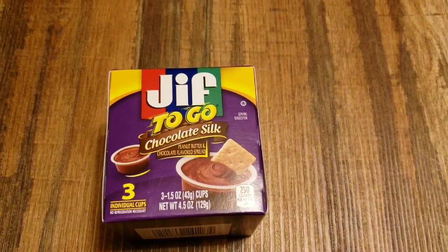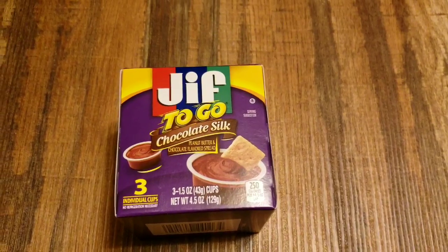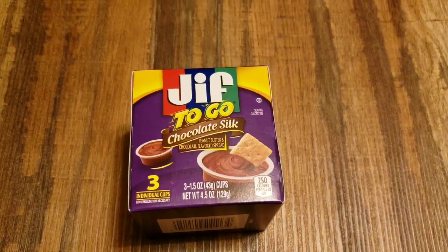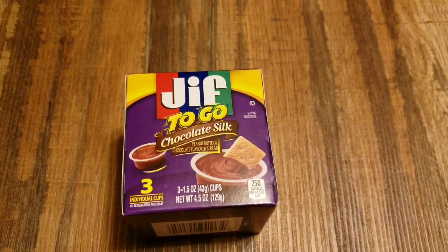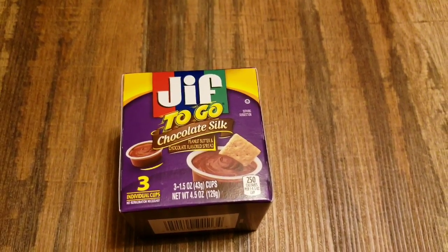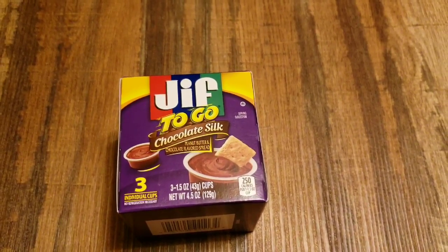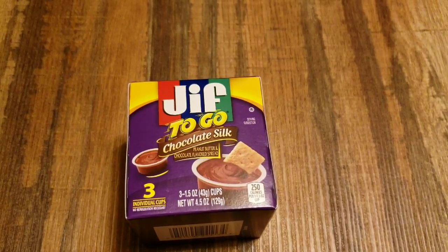My guilty little pleasure — the GIF to go, chocolate silk. There's three in here. I don't use it with a cracker. I don't use it with a cookie. I use it with a spoon. I sure do. Three in here and I eat one with a spoon.